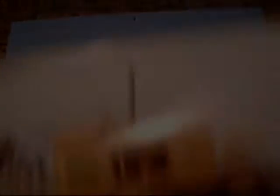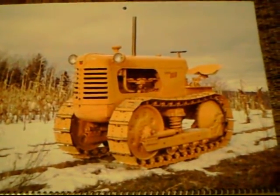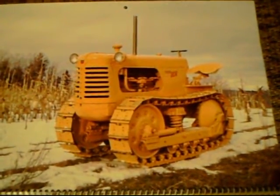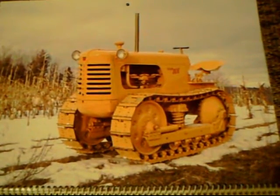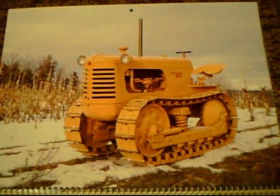Next, we have this beautiful 1955 Oliver Crawler. This had a 32 horsepower six-cylinder engine and was utilized for angle dozing, pothole digging, backfilling, leveling, and snow plowing. A pretty cool machine.